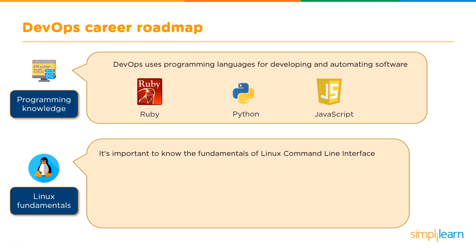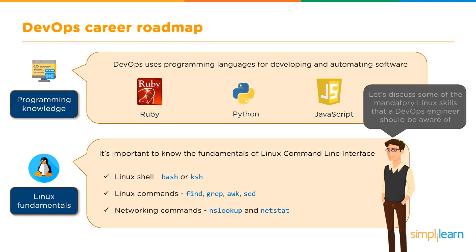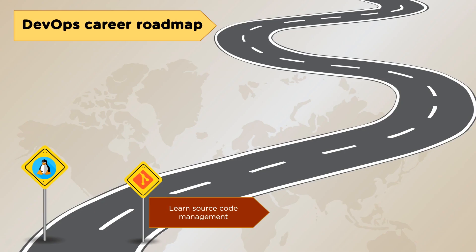It's also important to know the fundamentals of the Linux command-line interface, as Linux fundamentals are critical across career paths. Key Linux skills include: the Linux shell — either Bash or the Korn shell; basic Linux commands such as find, grep, awk, and sed; and networking commands like nslookup for querying DNS and netstat for monitoring connections.